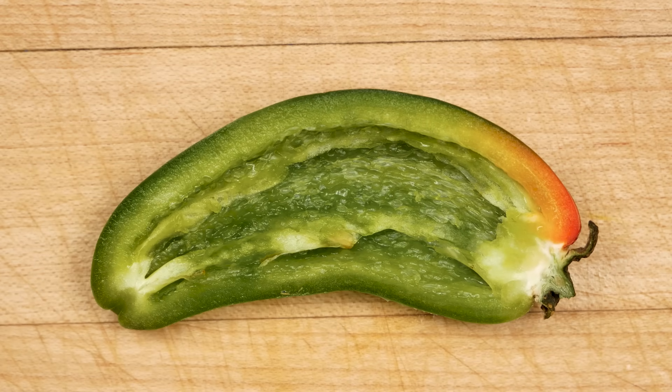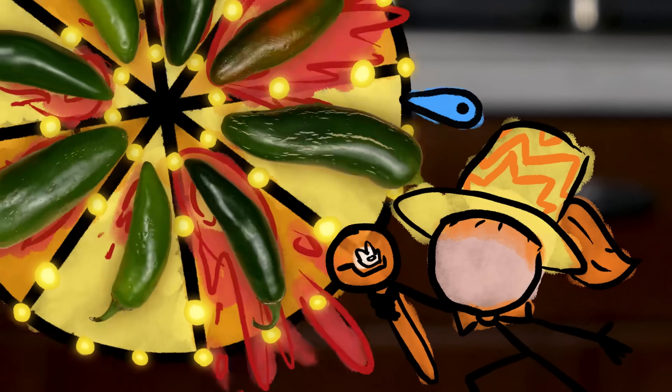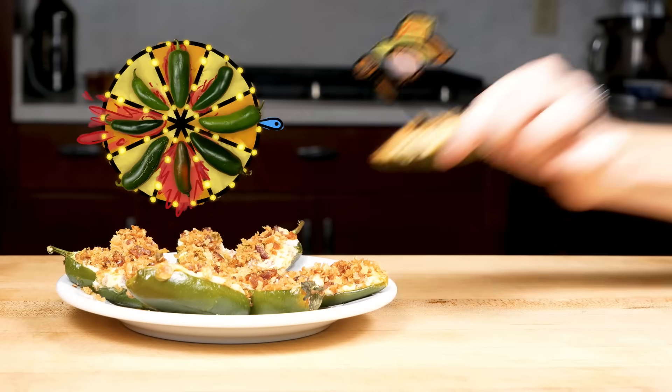But even with these quasi-scientifically validated hacks, jalapenos are variable enough that you aren't going to win their fiery game of roulette every time. So if you can't stand the heat, stay away from the poppers.